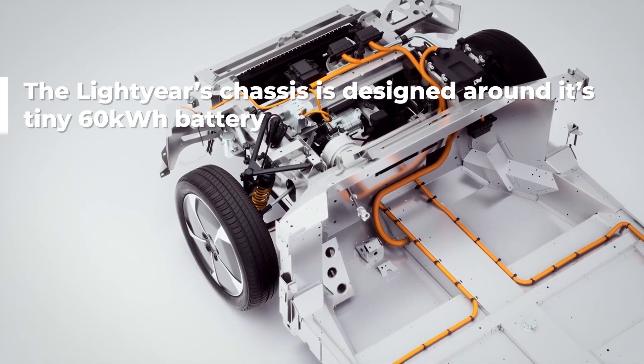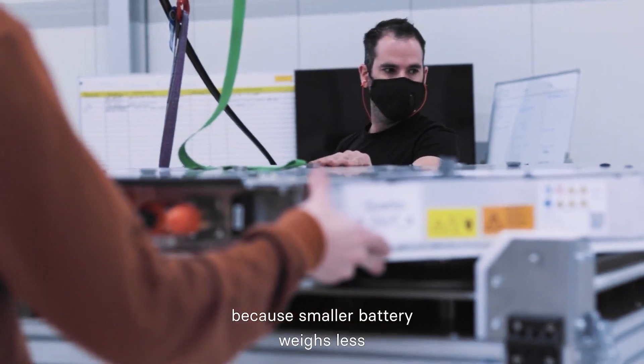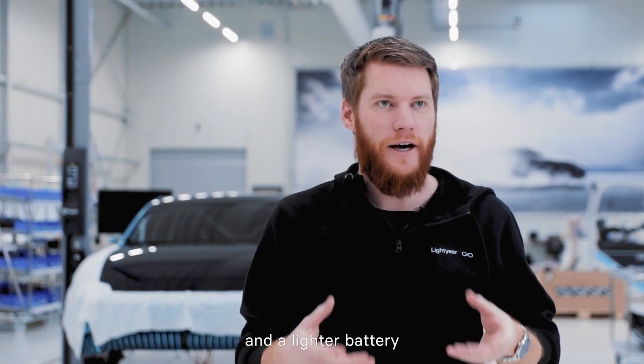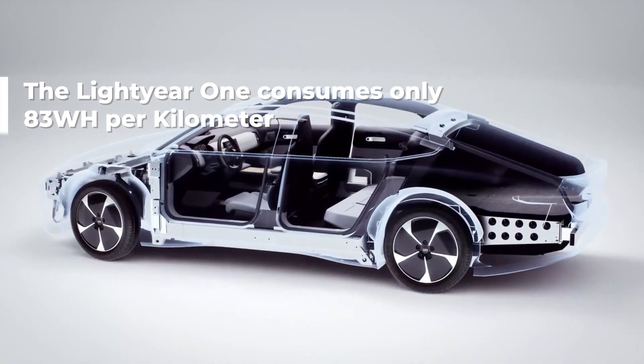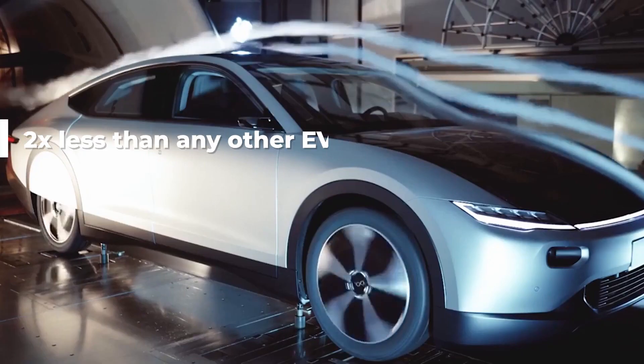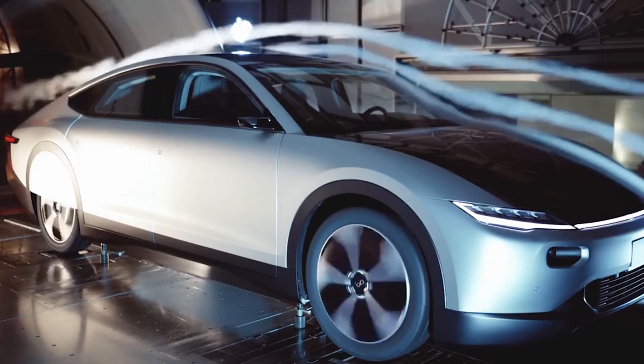A lighter one has a relatively small battery, and that's a very good thing, because a smaller battery weighs less, and a lighter battery means you can have a lighter frame and a lighter car. A lighter car is more efficient, so you need less energy to drive and you need a smaller battery again.